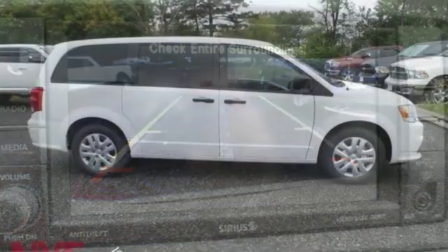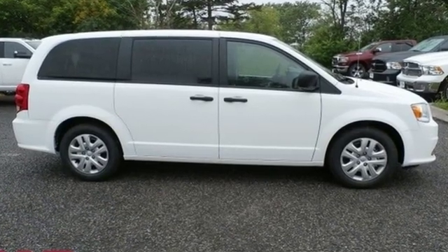Power, performance, passion. It's a Dodge. You'll never know till you try — test drive it today.